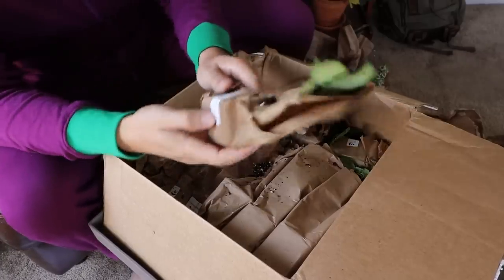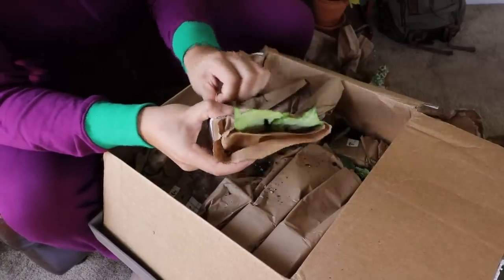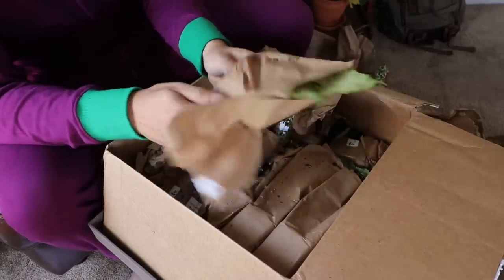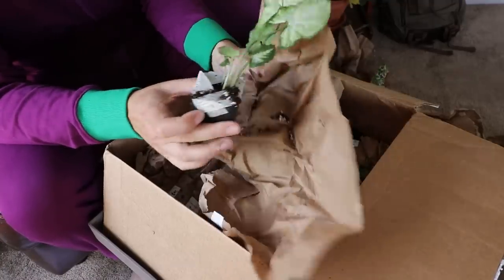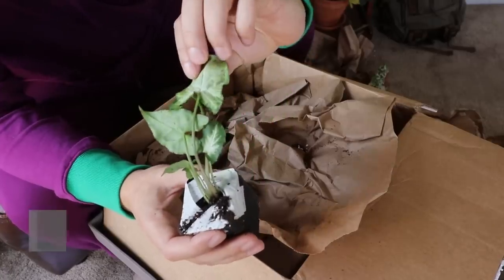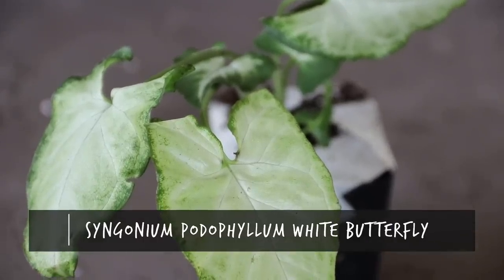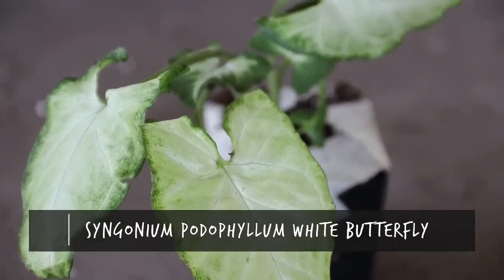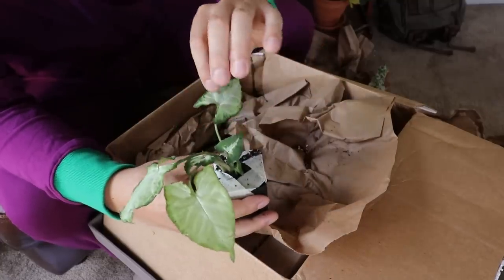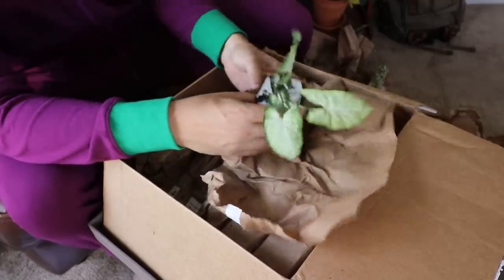Next we have a Syngonium podophyllum White Butterfly. You can see some of the leaves popping out of the top already. Look at that — look at the structure of the leaf. That's a really unique look. This is definitely also from the foliage bundle. And honestly, these plants have been in the dark, packed together for four or five days, and they look really good.